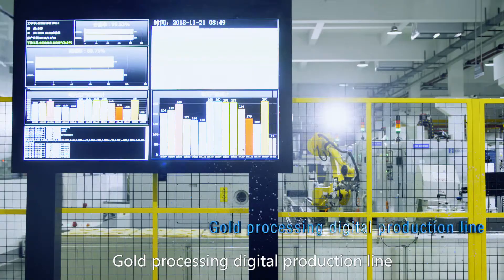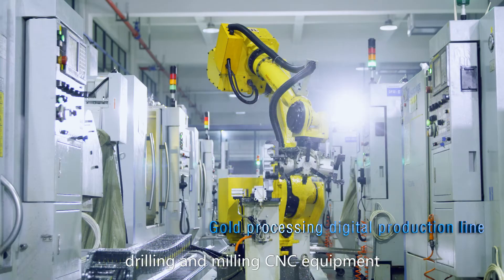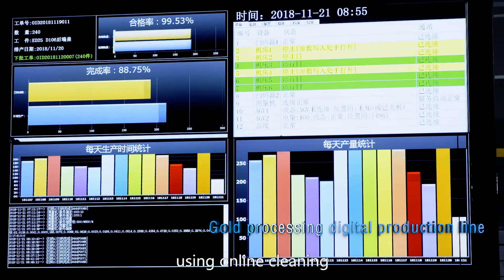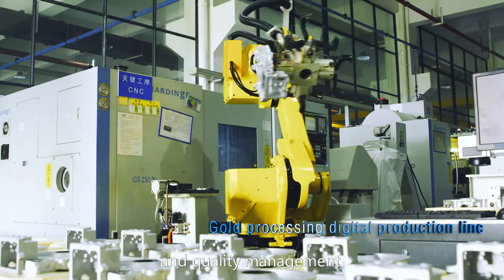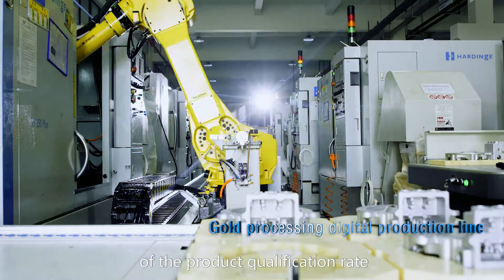The Gold Processing Digital Production Line integrates six sets of high-precision drilling and milling CNC equipment and an AGV Vehicle Intelligent Logistics System, using online cleaning and three-dimensional detection technology to realize automatic production and quality management of the N-Cover's rough-to-finish process, improving the product qualification rate by 10%.